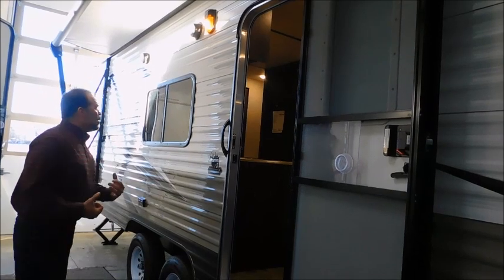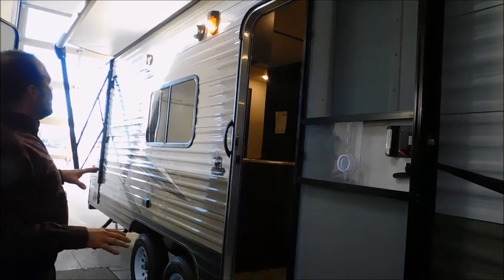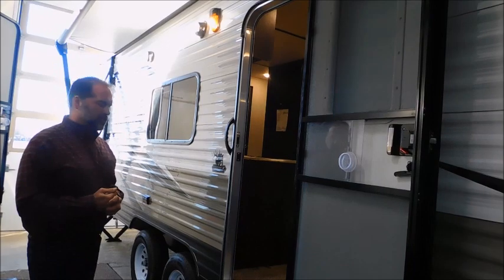This is a lower profile coach. It's very lightweight and towable. We have about a 28-foot coach, and it weighs 4,765 pounds, so it's really towable by even a lot of small SUVs.